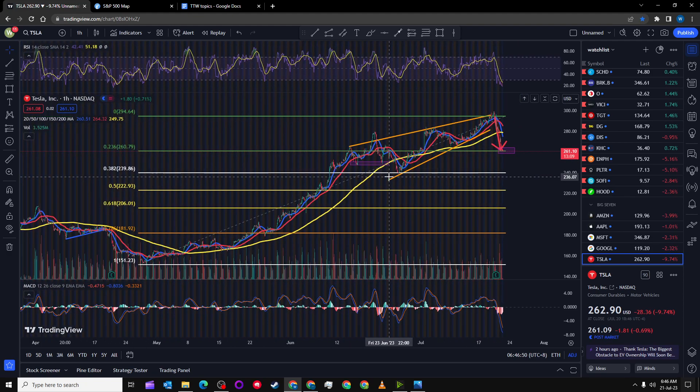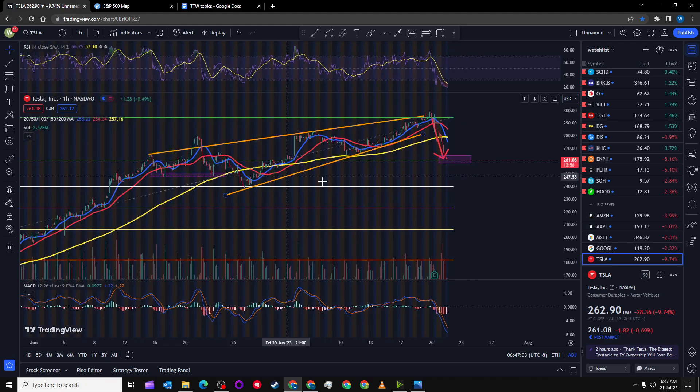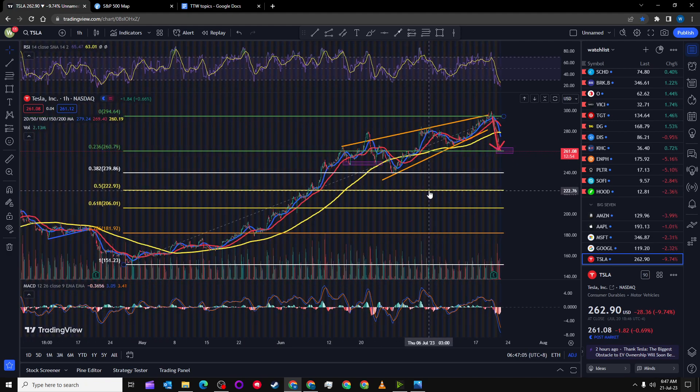If it does continue to drop, the next Fibonacci level is 240, which is around where I will try to get my order in. Thanks for watching guys, and have a nice day.